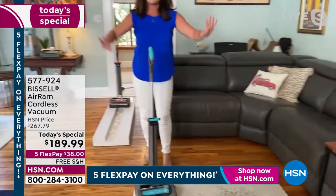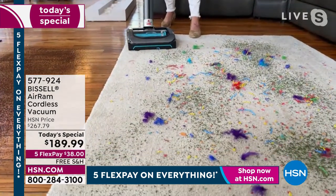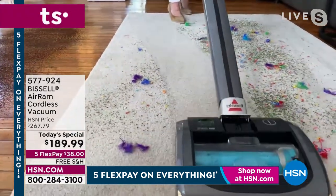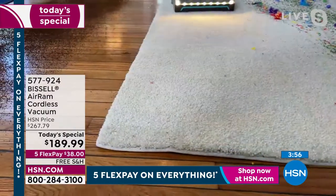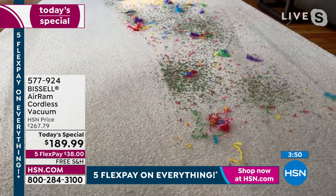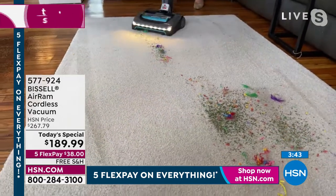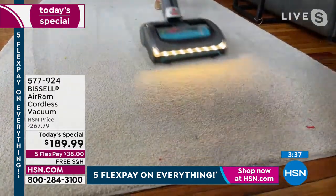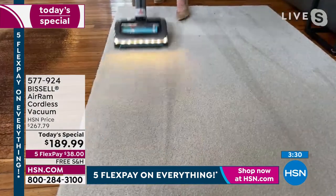For quick cleanups — maybe on the countertops, in the car, dusting your electronics — we also have the Bissell Aeroslim, which is a cordless handheld vacuum. We have it in gorgeous silver, red, and blue. These are the best price we've ever had and they look like an appliance in your home. You get the USB cord to charge it, plus tools. I use my dusting brush all the time because my AC always pushes stuff up high. One push of the button — look how gorgeous the handle is.